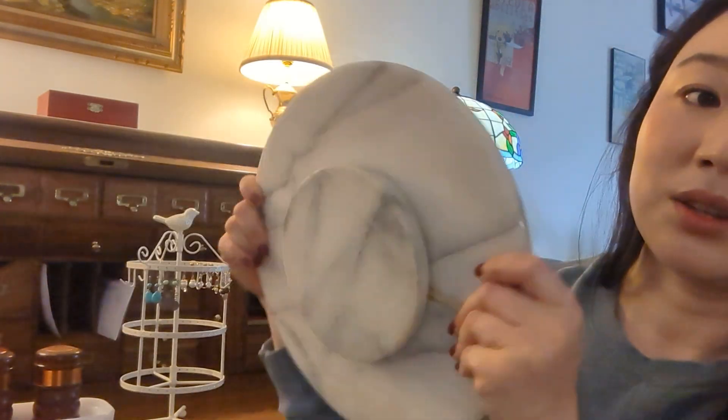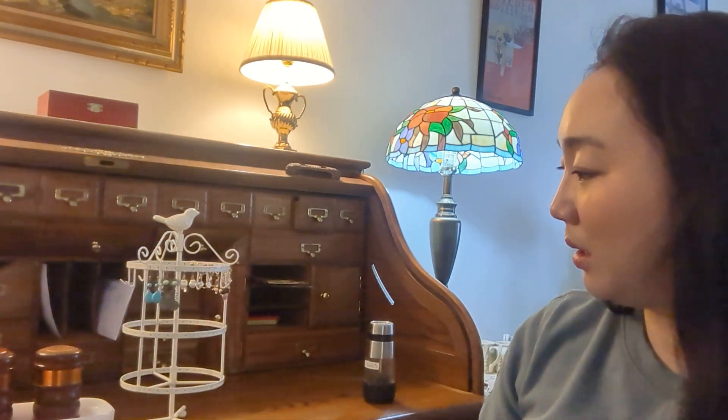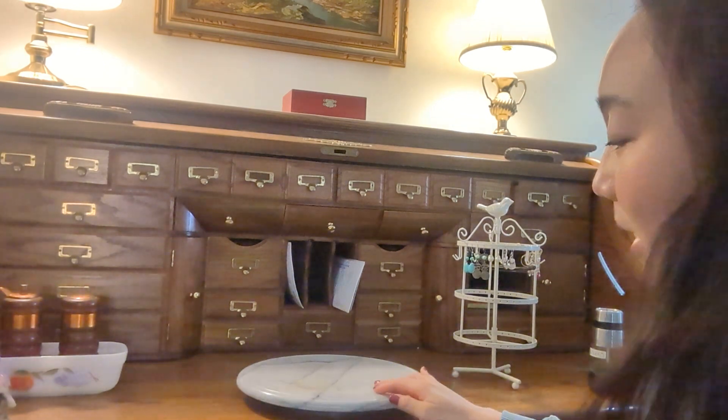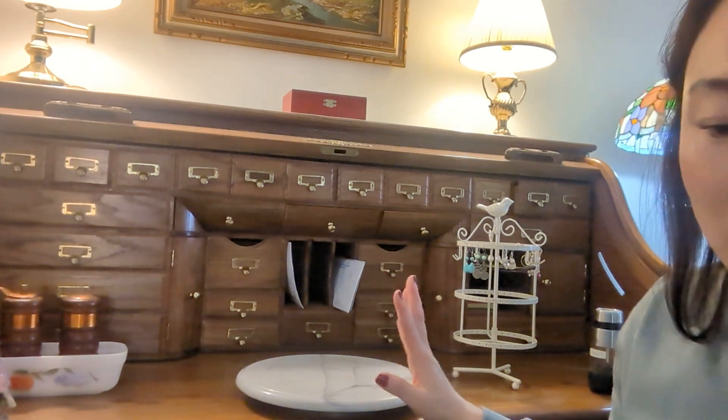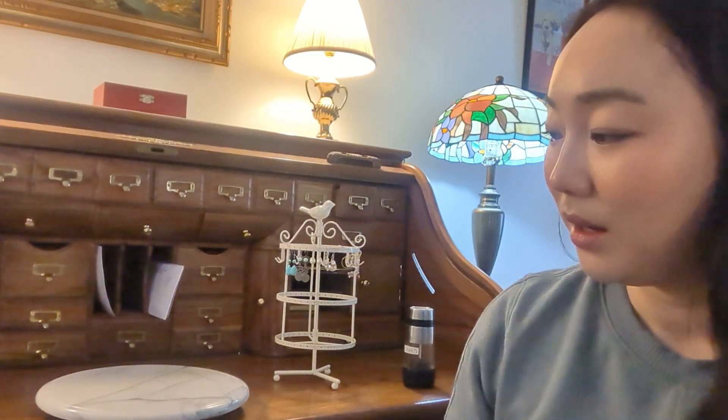The next thing is this extremely heavy marble spinning Lazy Susan. I found her at an estate sale underneath a bunch of pots and pans — you do have to dig through. I love marble anything. Right now I'm using it inside one of my cabinets next to my stove, with my salt and pepper shakers, some spices, and some sauces. I just rotate it whenever I need something — it's really handy for cabinets so you don't have to dig things out from the back.